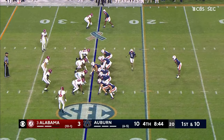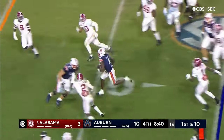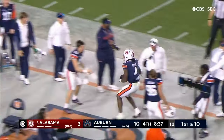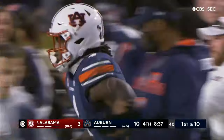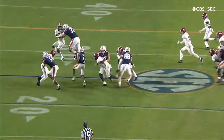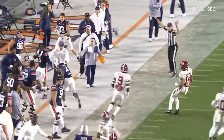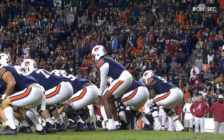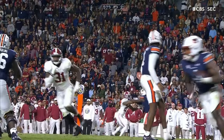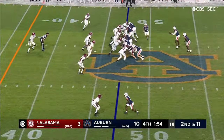Tank Bigsby on the toss sweep. Tank Bigsby down the sideline — delivers a blow to battle at the end of that run, got it all the way out to the 47. And Mike Bobo goes back to what he knows — the toss sweep, that's his M.O. from Georgia. Took it to Colorado State. He looked at the play sheet and said: 'We're having trouble everywhere, our quarterback can barely stand up — let's go toss.'